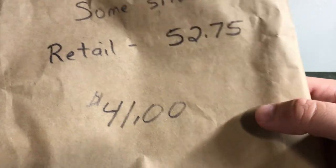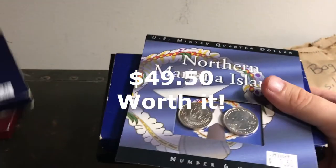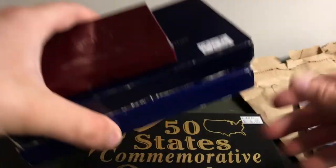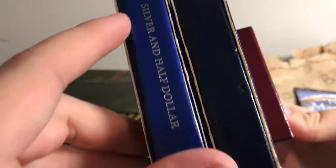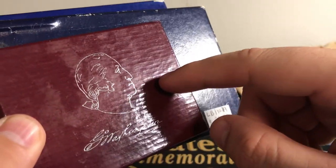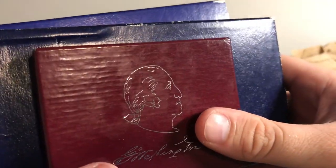Doesn't look like anything else in the bag. So I paid $41 for this and they say the retail is $52.75 — I'll put the final value of what I think this is worth on screen. There's a large amount of silver in here: the Ellis Island coins are silver, the Washington half dollar is 90% silver — I probably like that one the most, with Mount Vernon on the reverse. The constitutional coin is 90% silver too. From 1982, that George Washington coin is really very cool.